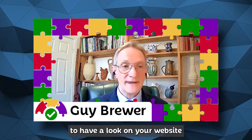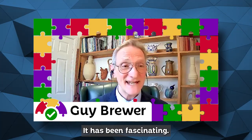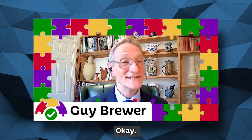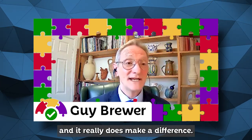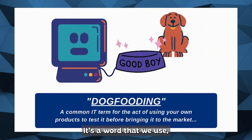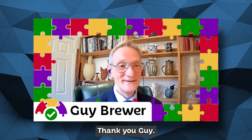I would encourage people to have a look on your website — that's a great place to start. Thank you so much, Stuart. It has been fascinating. You do a great job of hitting the nail on the head. It's great for people listening and it's fascinating to know there's all this stuff around that really does make a difference. I've learned something — the dog fooding thing! I need to go and find out where that came from. Thank you, Stuart. It's been amazing. Thank you very much for your time.